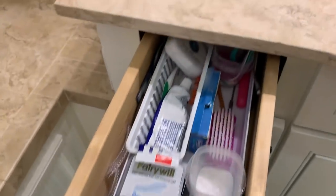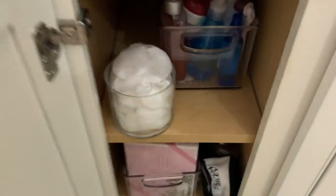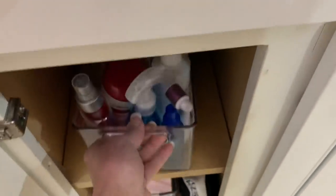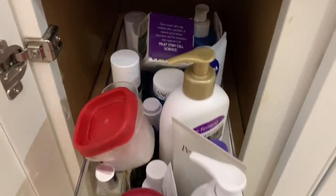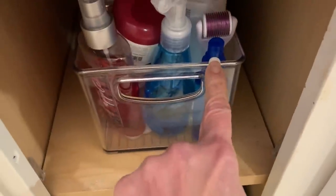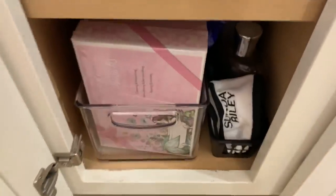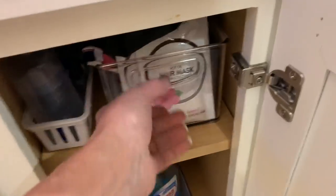And then some brushes back there. Here I have a little thing of cotton rounds. When I want to do my skin care at night, I just pull this out. This is my skin care that I use in the morning and the evening, and it's all standing upright. There's my alcohol that I use for my derma roller, there is my peroxide that I use for my teeth. And then this is just some bath items.